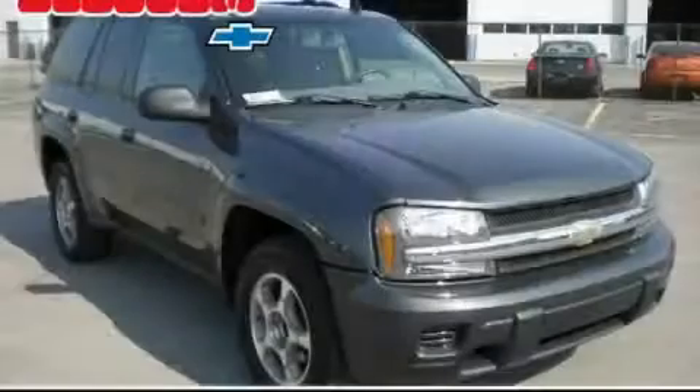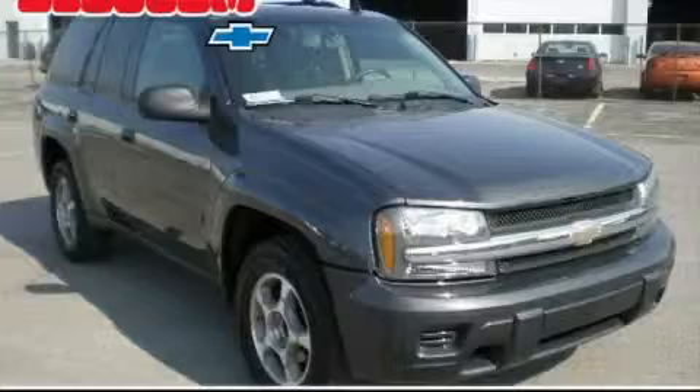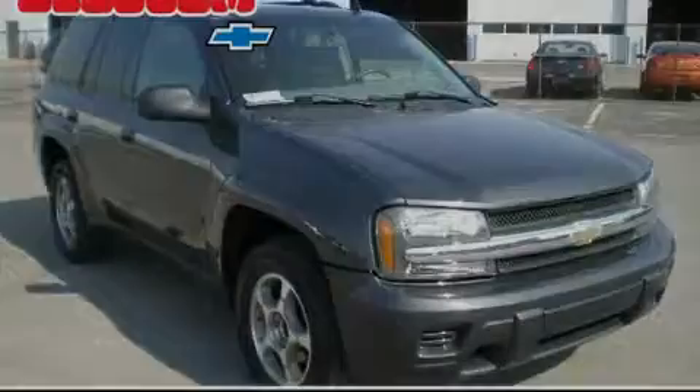Another fine vehicle offered by Blossom Chevrolet. This is a 2007 Chevrolet Trailblazer — a vehicle with safety, comfort and space.